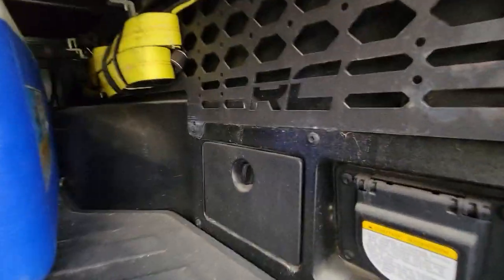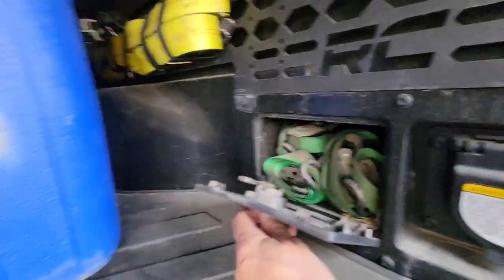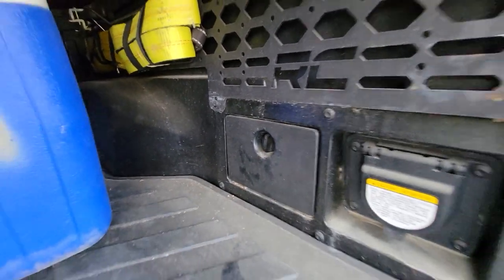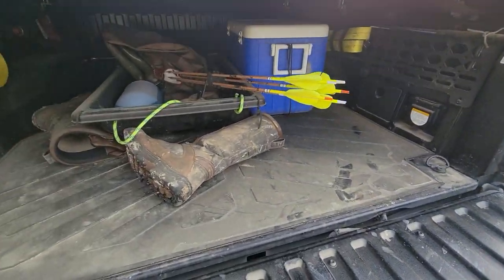And then you've got this compartment here that's stock — comes automatically with the truck. I keep about six or seven ratchet straps and tie-down straps in there. I love that Tacoma gives you that; it's a very nice feature. Sorry about all the dust — like I said, it spends all its time off-roading in the woods.